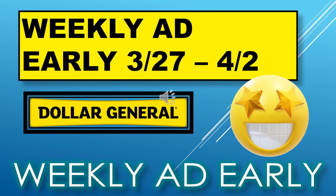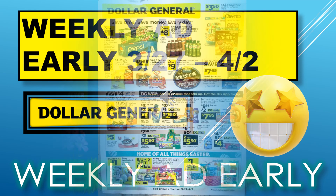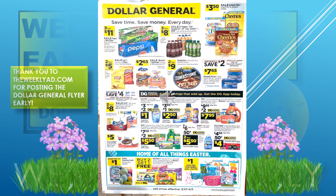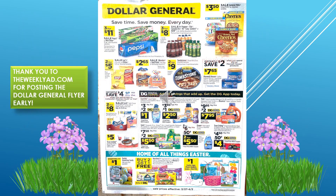Welcome back to Simple Deals Hauls and Coupons. Today we have the Dollar General weekly ad early. This ad runs from March 27th through April 2nd.